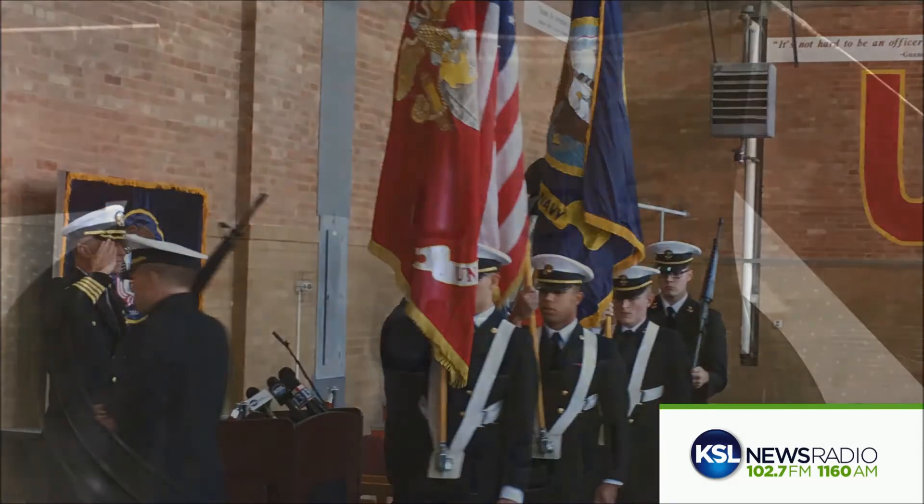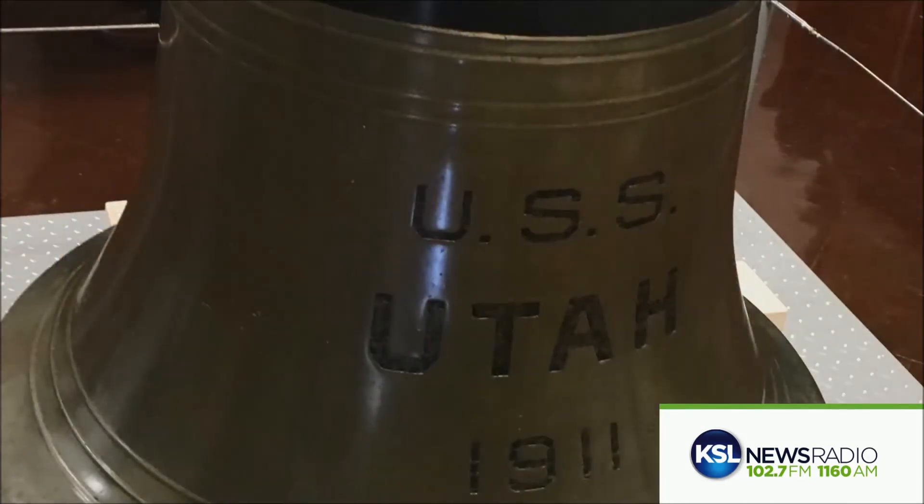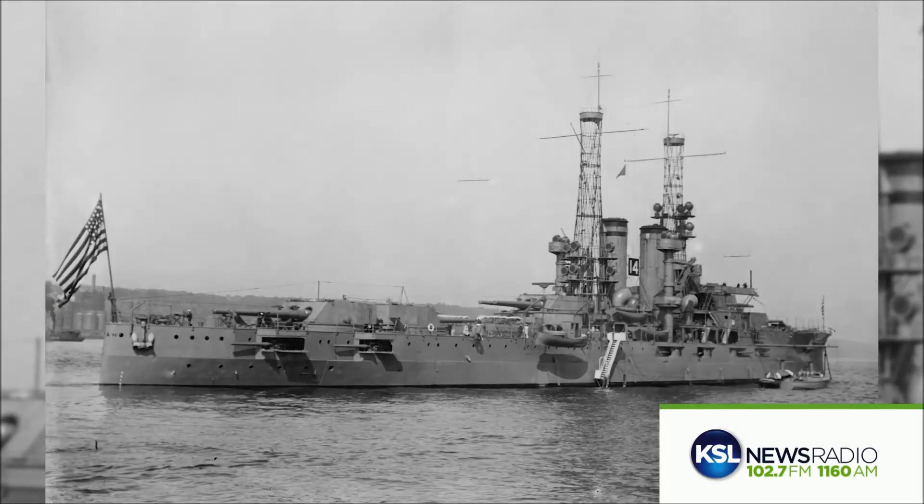Carl Nauer is a curator with the U.S. Naval History and Heritage Command in Virginia. He and his colleagues have been working to restore the bell while at the same time trying to preserve its character. Even the lettering on the front has tool marks from the manufacturers at the foundry.